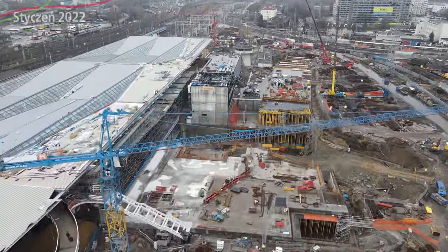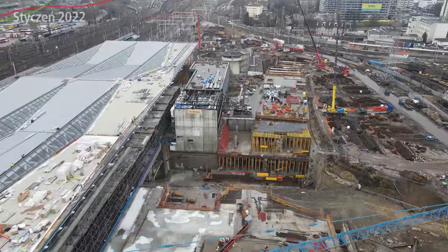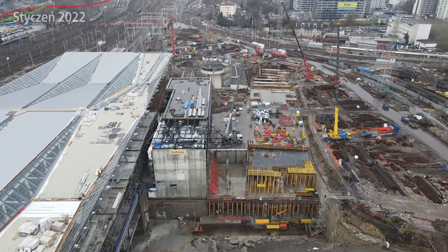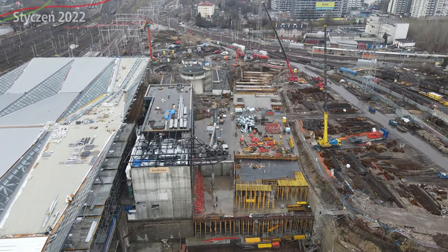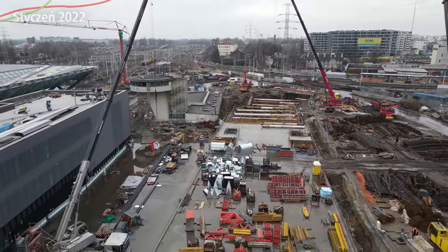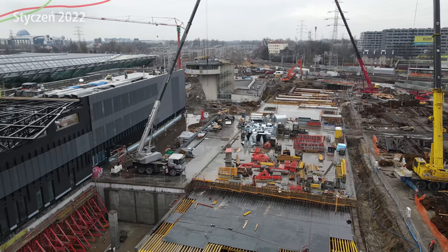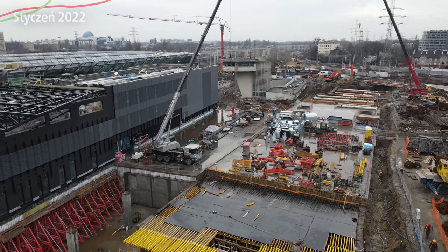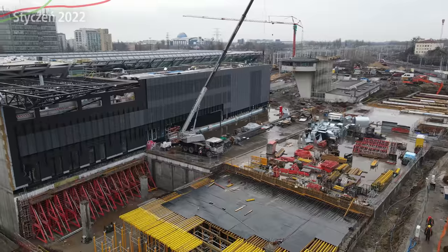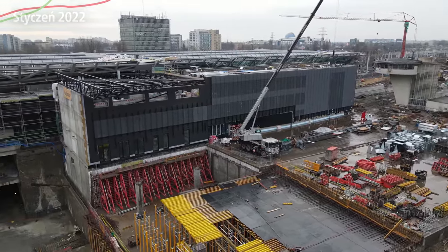It's worth noting that the ceiling slab of the underground passage is not yet being backfilled anywhere — the backfilling hasn't started here yet. But everything is progressing according to the schedule. Moving further, we have the multifunctional building in the middle. From the northern side it looks practically finished — the building façade presents very nicely, with quite a different, darker color.